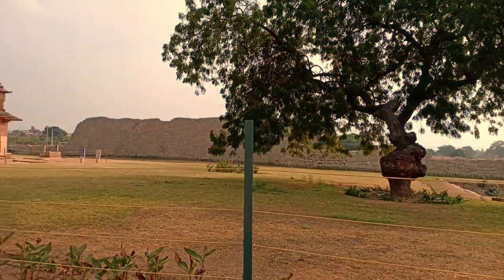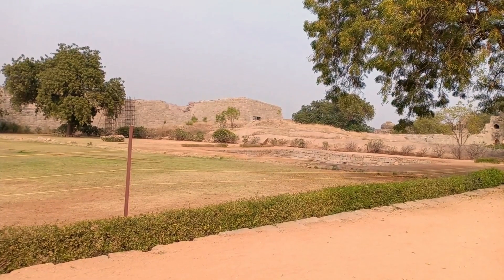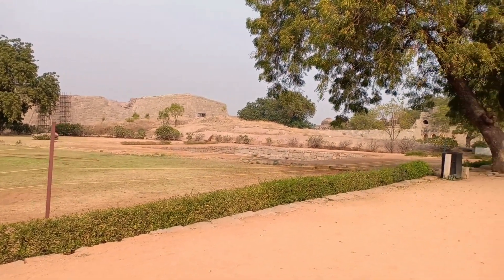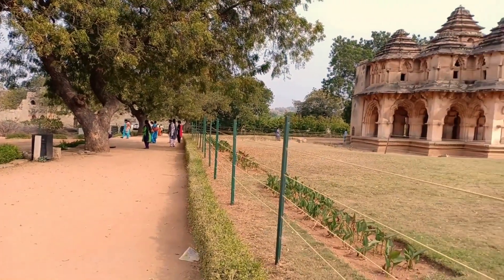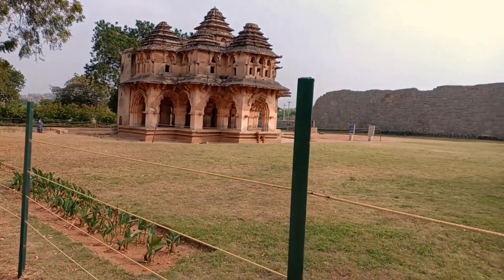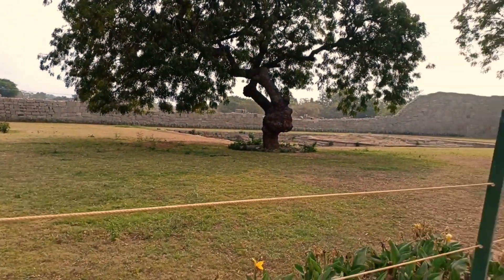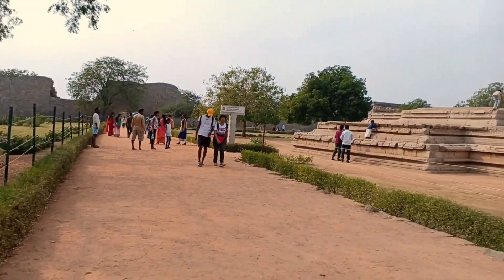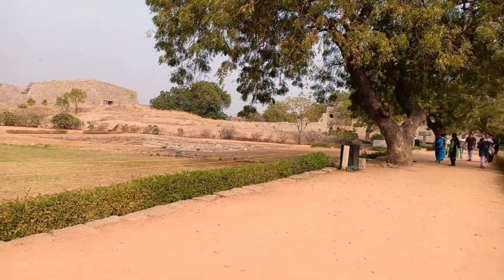A trip to Hampi is incomplete without visiting Lotus Mahal. It is one of the finest architecturally designed palaces, uniquely identified by its lotus-like structure. The glorious building is within the Zenana enclosure, a segregated area used by the royal women of the Vijayanagara dynasty. The Lotus Mahal is otherwise called Kamal Mahal or Chitragni Mahal.